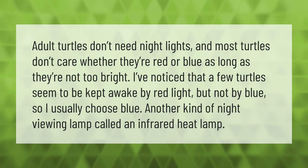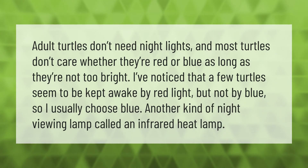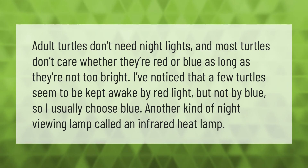Adult turtles don't need night lights, and most turtles don't care whether they're red or blue as long as they're not too bright. I've noticed that a few turtles seem to be kept awake by red light but not by blue, so I usually choose blue. Another kind of night viewing lamp is called an infrared heat lamp.